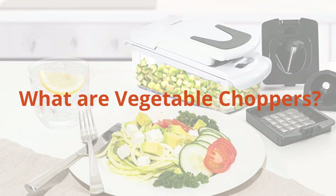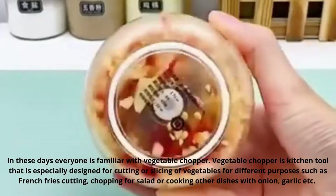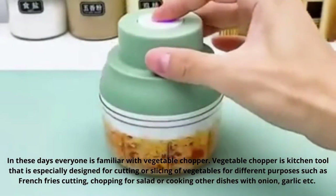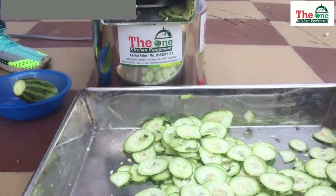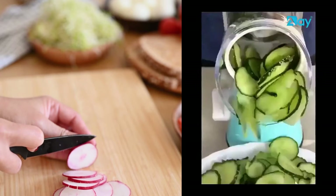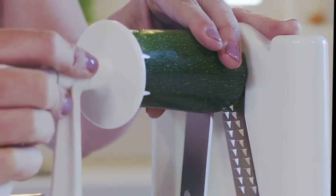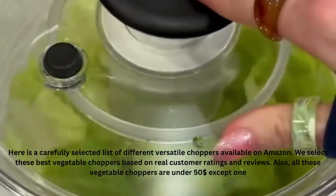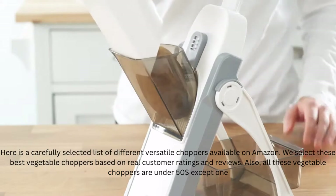What are vegetable choppers? Everyone is familiar with vegetable choppers. A vegetable chopper is a kitchen tool especially designed for cutting or slicing vegetables for different purposes such as french fries cutting, chopping for salad, or cooking other dishes with onion, garlic, etc. Here is a carefully selected list of versatile choppers available on Amazon, chosen based on real customer ratings and reviews. All these vegetable choppers are under $50, except one.